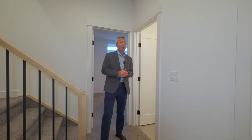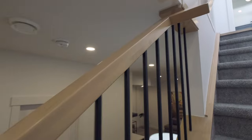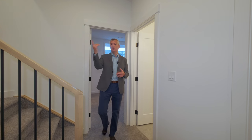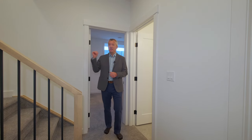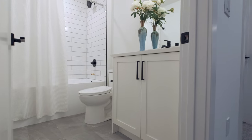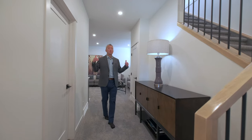Down on the lower level, one of the first things I noticed is the beautiful railings — a honey tone with wrought iron that looks absolutely fantastic all the way through to the top floor. Behind me is the fourth bedroom with a large walk-in closet, and off to the left there's a full bath as well.